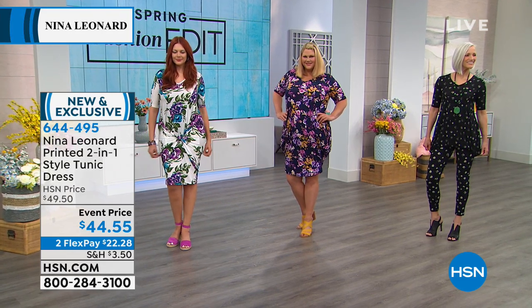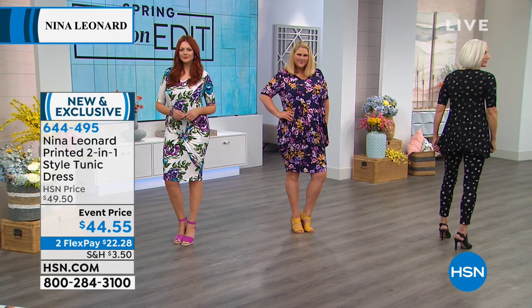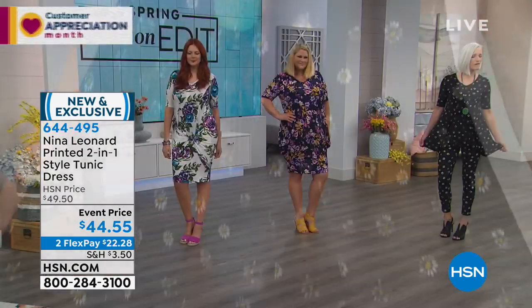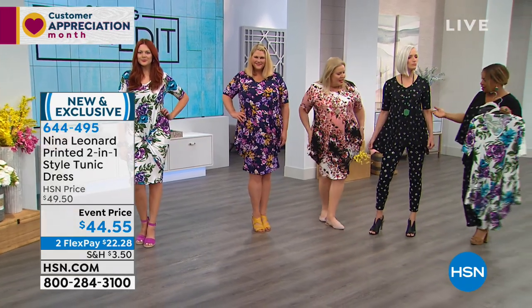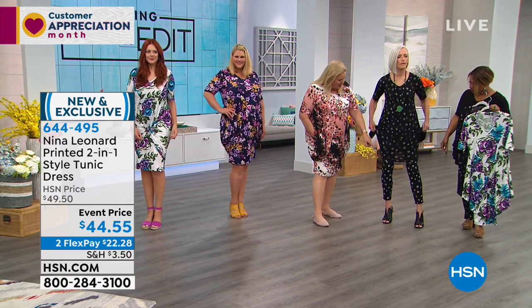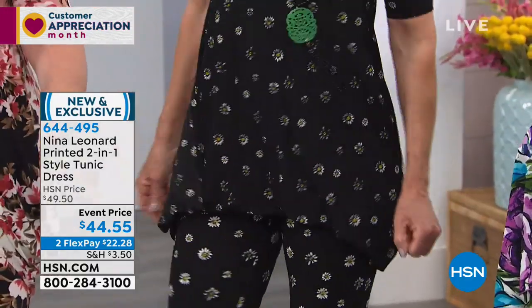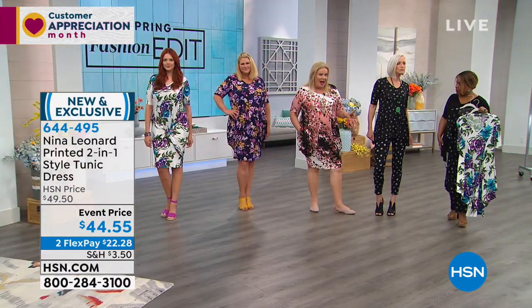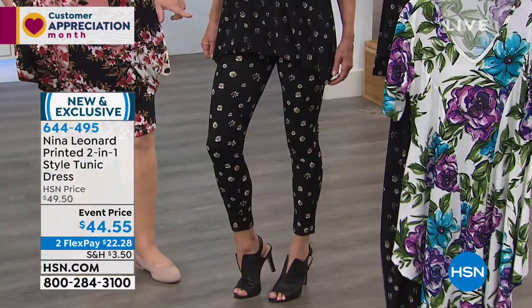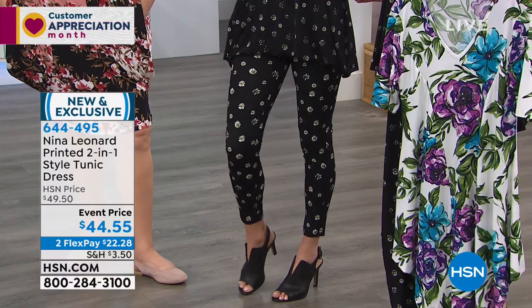I want you to notice what the girls have done with this garment — one, two, three totally looks. It's a traditional dress, or you can take those pockets and pull them out and tie them in a knot. Jan is showing us how you can hike it up and make it a tunic. So this is the same dress, and Jan is wearing it as a tunic, which is really cool. You'll be seeing her legging pants later — they're actually the exact same print, so they're really, really fun. All wash and wear. So if you love clothes that are very easy to take care of, these are all wash and wear garments.